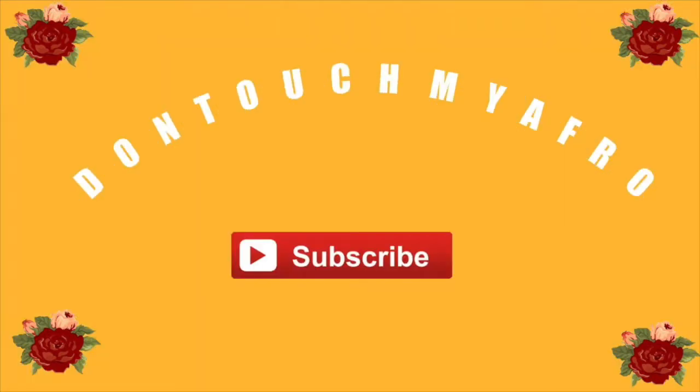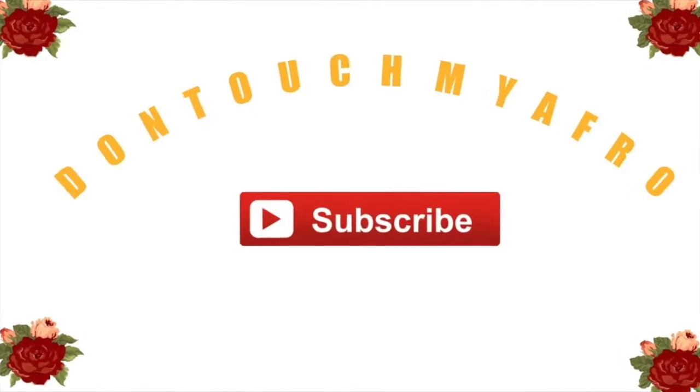Hey y'all, welcome back to my channel, Don't Touch My Afro! If you're new, welcome — my name is Taylor and I go by my YouTube channel name Don't Touch My Afro. And if you're returning, thank you for coming back. I know y'all are probably like, if you come film one more video looking crazy without a face on, it's gonna be problems.